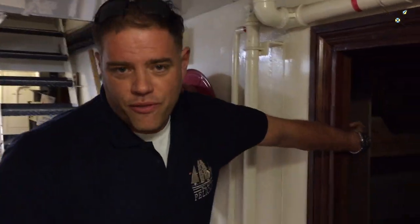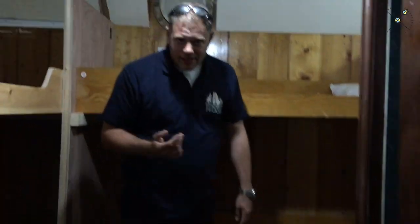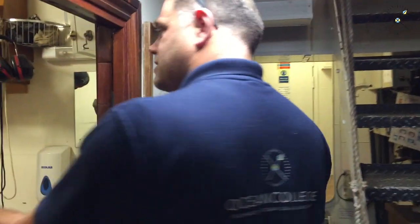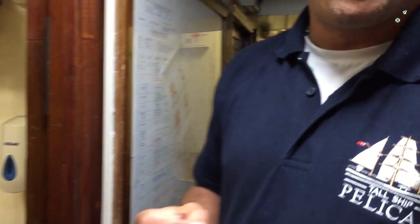We have more cabins in here — at the moment we're doing some work to some of them. This one here is being fitted out and will be ready for when you arrive on board. Here we start entering where the permanent crew and staff on board live. This is the engineer's cabin.